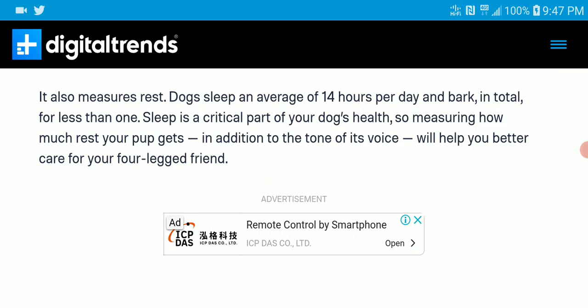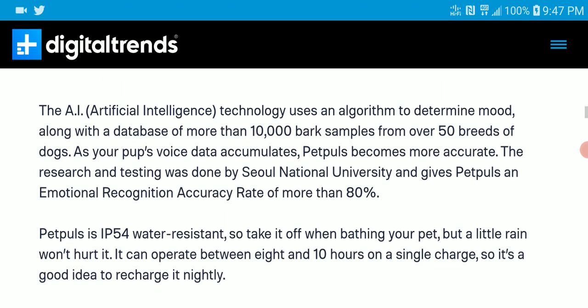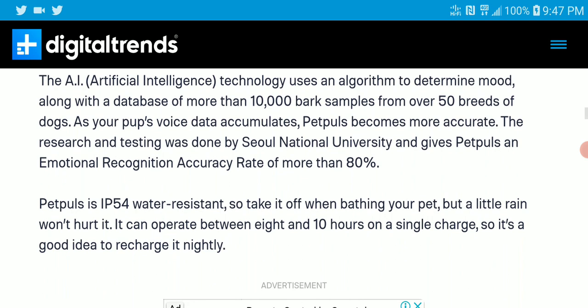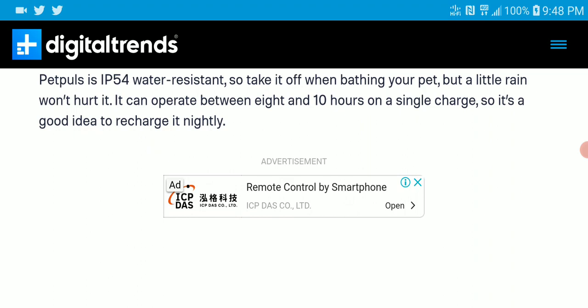The device can only last about 14 hours per day before you need to charge it. I'm not sure whether people will need it that much, but you still need to charge it after 14 hours. The AI intelligence is quite good — it has the ability to detect most breeds, with better than almost 10,000 bark samples from over 50 breeds of dogs, so it should be quite versatile.